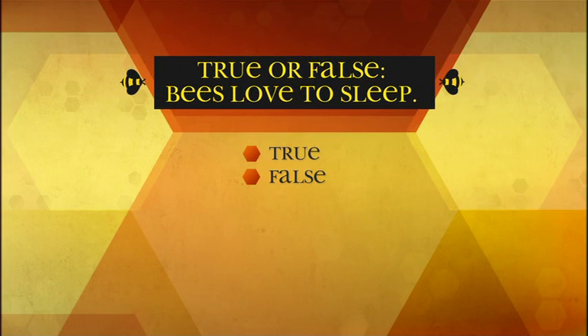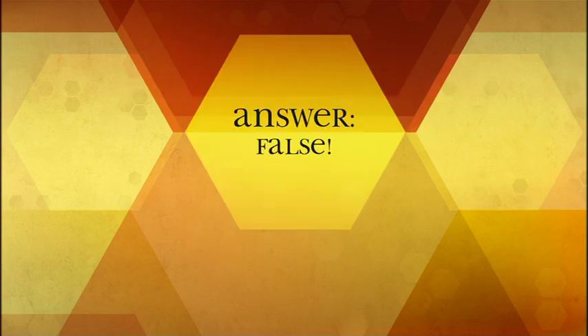True or false: bees love to sleep. False — bees do not sleep, but they can occasionally be found resting in empty cells.